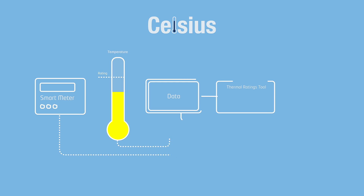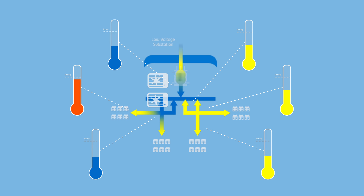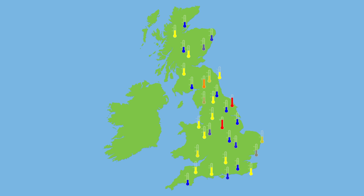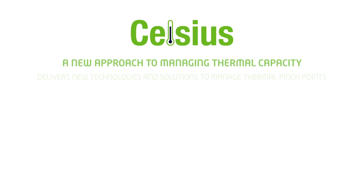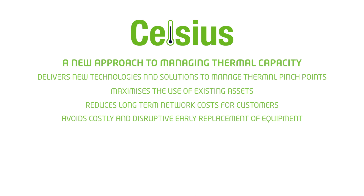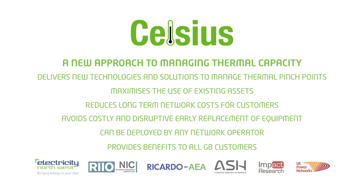As well as maximising existing capacity, Celsius will deliver a range of cooling techniques to increase the capacity of existing equipment even further. This new approach to managing thermal capacity can be rolled out to network operators across Great Britain, enabling them to understand the thermal performance of their network equipment and release capacity for use by customers at a fraction of the cost of traditional methods. Celsius will deliver new technologies and solutions to manage thermal pinch points, which will maximise the use of existing assets, reduce long-term network costs for customers, and avoid costly and disruptive early replacement of equipment — a solution that can be deployed by any network operator and provide benefits to all GB customers for years to come.